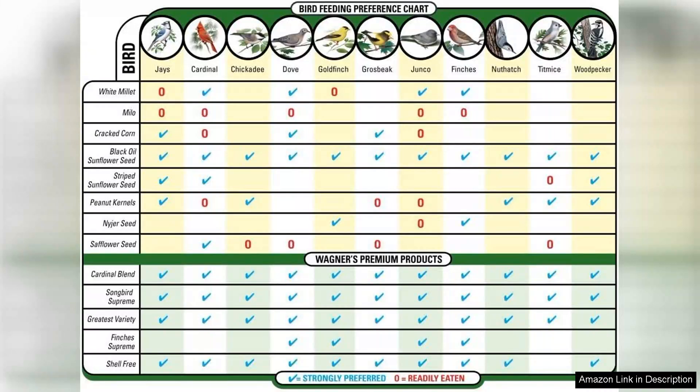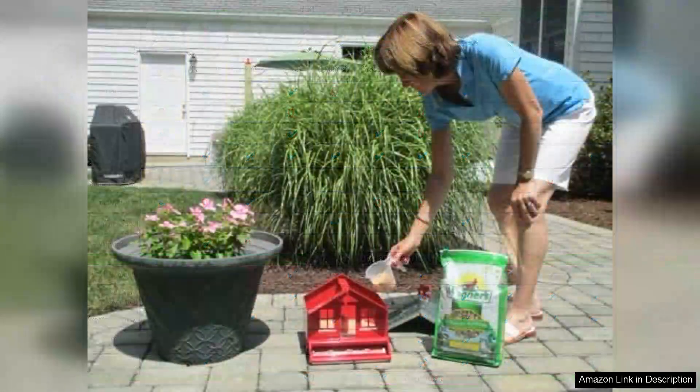I've noticed a significant increase in the variety and number of birds visiting my feeder since switching to Wagner's Songbird Supreme. The vibrant colors and lively songs of the birds it attracts create a delightful spectacle in my garden. Additionally, the blend seems to be less wasteful than some other products, as the birds devour almost everything, leaving little behind.